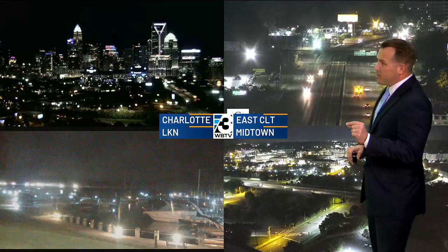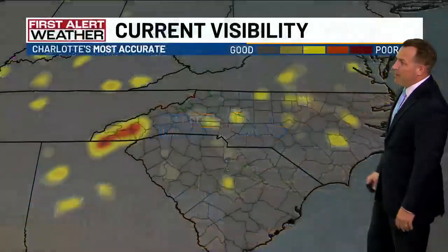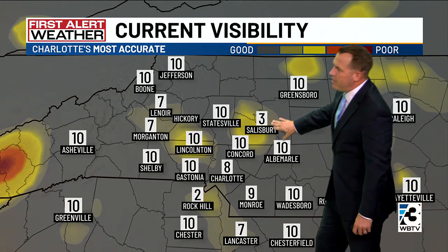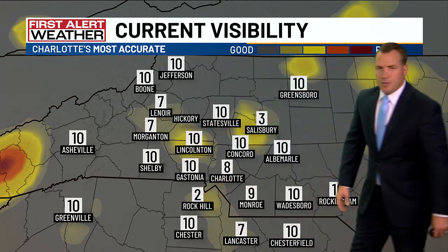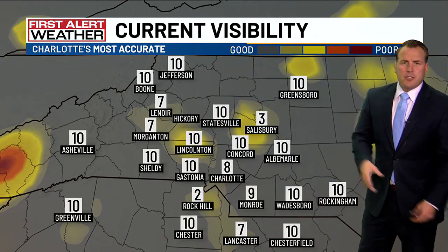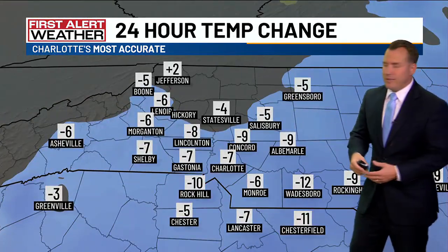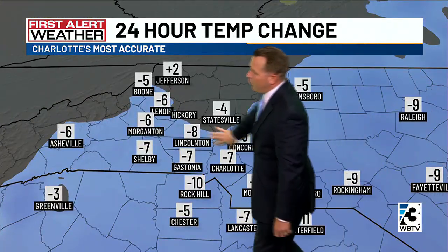A little bit of wind this morning, maybe up to about five miles an hour, is helping prevent fog from forming too densely across the area, but we're watching it closely. Salisbury and Rock Hill are starting to show some of those lower numbers, not what we like to see, but at least it's not down to one or zero at this point and not expecting that to be too widespread.